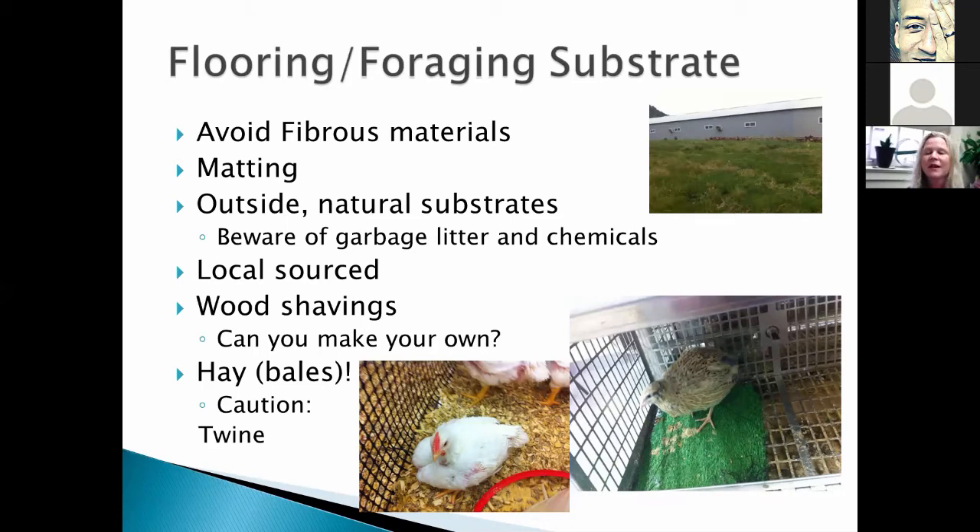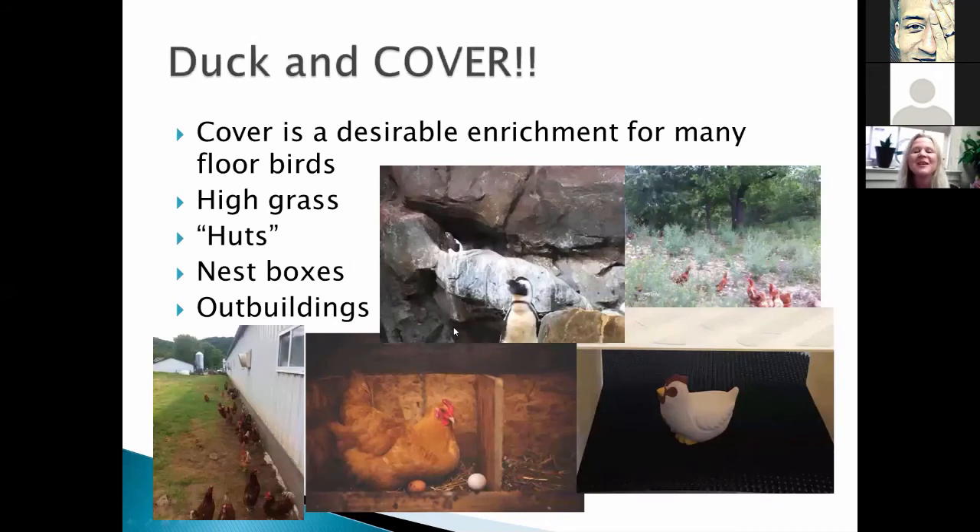Hay bales are a great enrichment — you're starting to see even Purdue using hay bales in their broiler flocks. Take off the twine first. If you put the hay bale in as a bale, they will scratch it out eventually and put hay around throughout the litter. In the meantime, it gives them levels and something to work, and they really enjoy playing with it — another enrichment that serves multiple purposes.